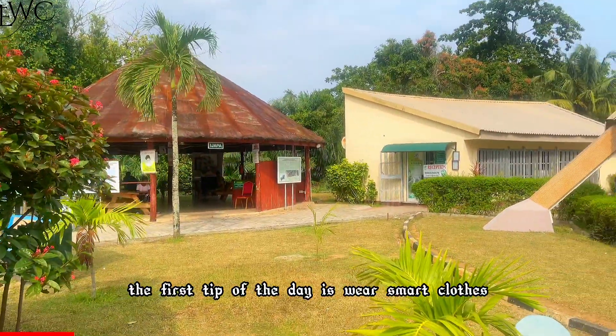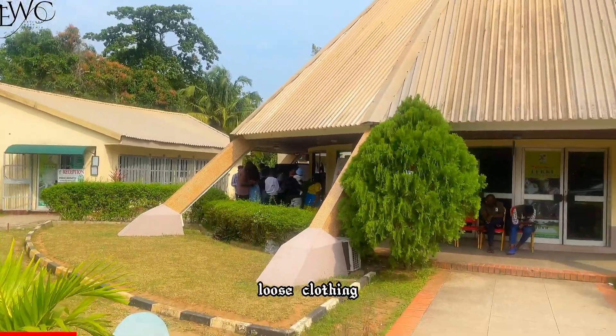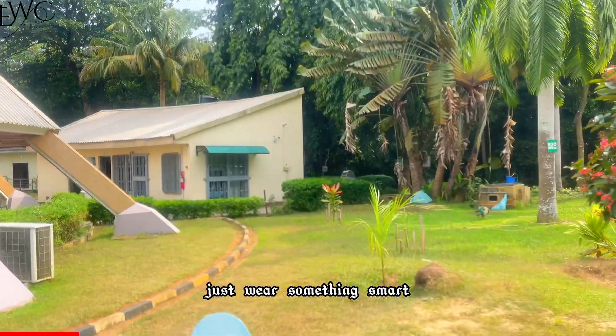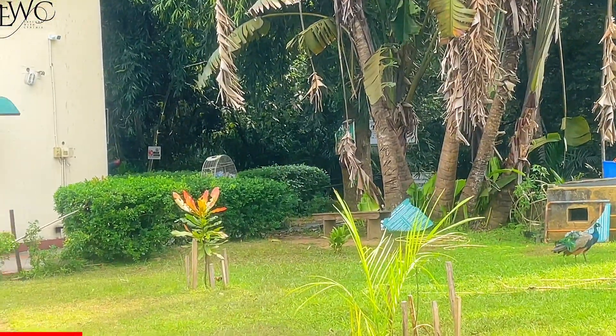The first tip of the day: wear smart clothes, most especially if you would like to take the canopy walk — loose clothing could hang on the railings, so in order to prevent that just wear something smart. Also while we were waiting, guess what we saw?